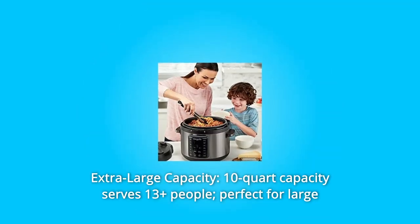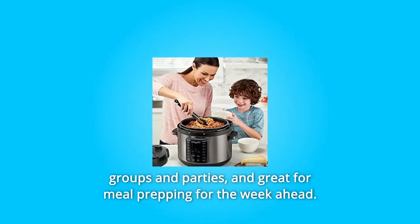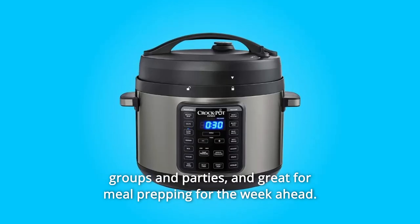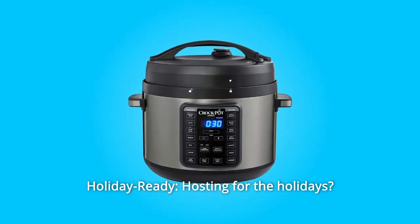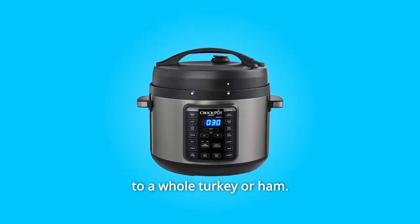Number 3: Extra Large Capacity — 10-quart capacity serves 13-plus people, perfect for large groups and parties, and great for meal prepping for the week ahead. Number 4: Holiday Ready — hosting for the holidays, cook large cuts of meat with ease, from ribs and pot roast to a whole turkey or ham.